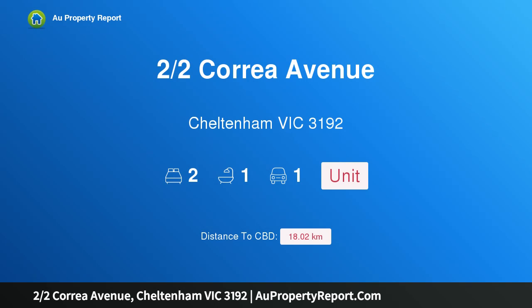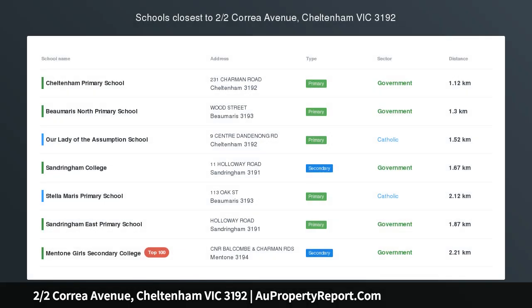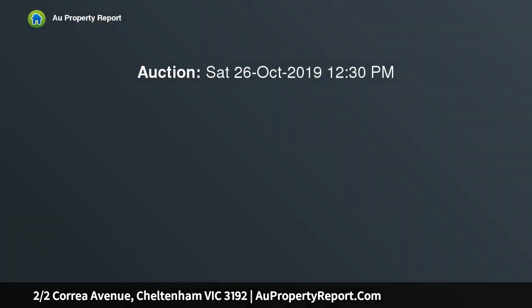I'm glad to introduce property two, Halves Correa Avenue, Cheltenham, Victoria 3192 — a sweet start or retiree's nest. With a bayside address facing Jack Road on its own title, this appealing two-bedroom street-front villa is light and airy in a low-maintenance setting.